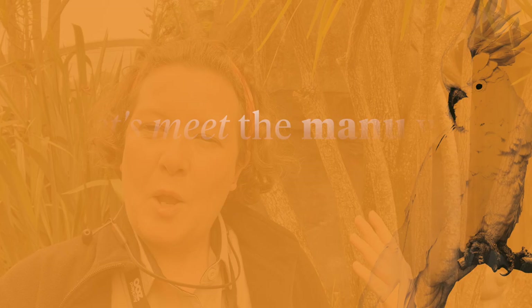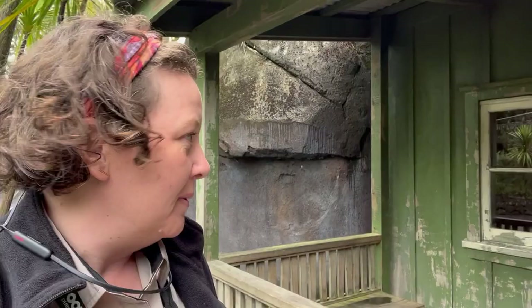Here we are down in Te Wānui where we're going to be focusing on an endemic ratite, which means it can only be found in one place — here in Aotearoa. The ratite we're going to be focusing on is a little bit smaller than the emu we were just looking at.